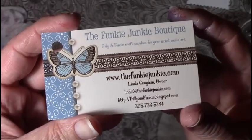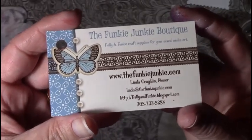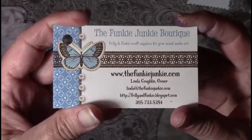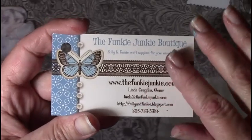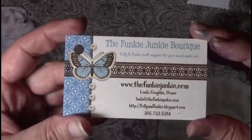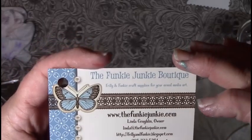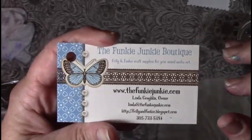Anyway, that was my little mini haul from The Funky Junkie Boutique — again it's thefunkyjunkie.com. If you think about it, tell Linda that I sent you. It won't get you anything, it won't get me anything, but she'll know that I'm spreading the word about her little shop. She's a Floridian as well, so we like to stick together.